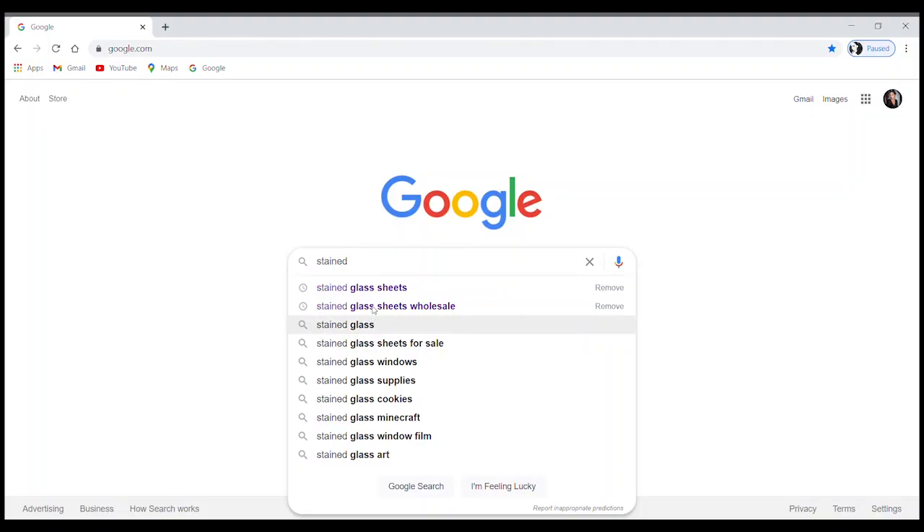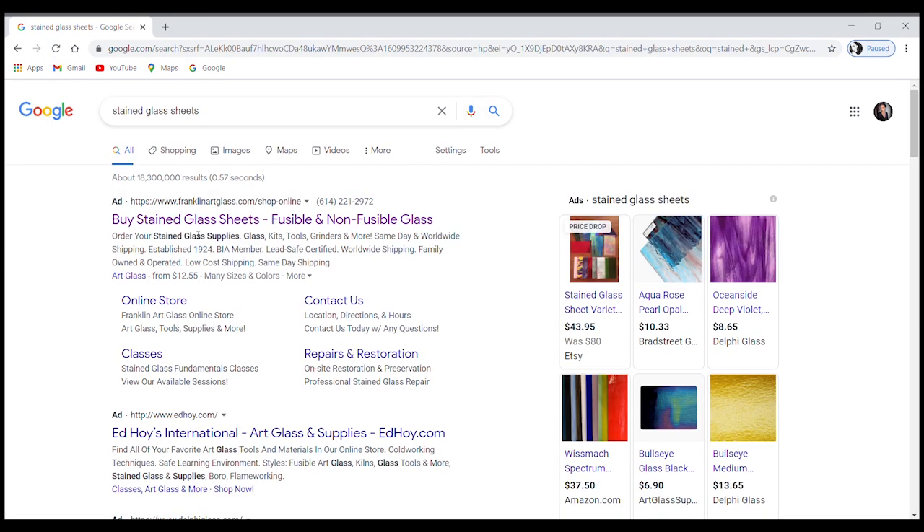I'm going to set up screen recording so you guys can see everything I'm doing. For the sake of showing you how easy it is to find places to shop online for glass, we're going to start right at Google. For me I shop strictly for iridescent stained glass, so I would type in just that, but since you guys probably aren't looking just for iridescent, I'm going to type in 'stained glass sheets' and see what we find.